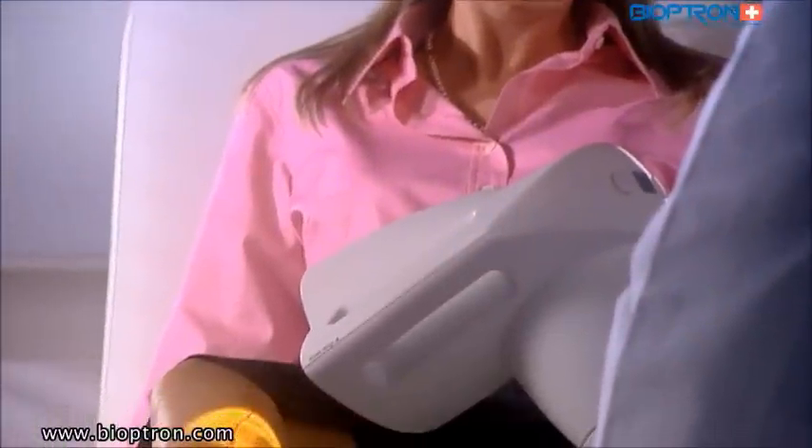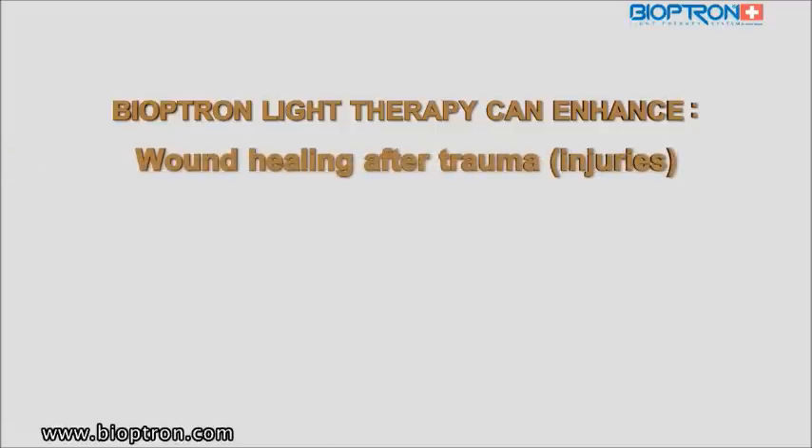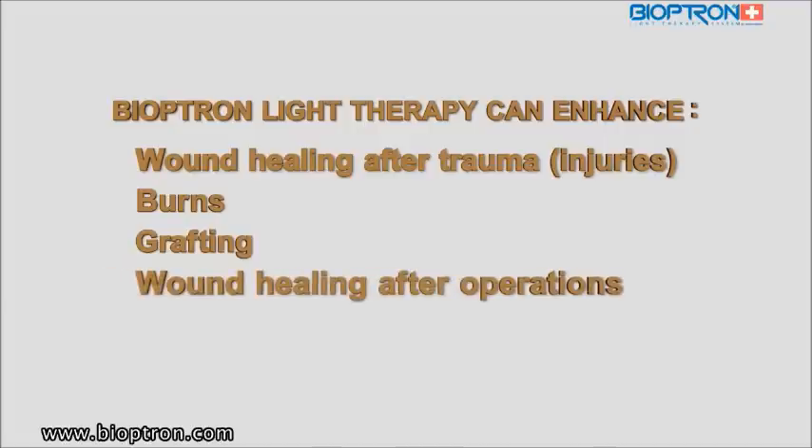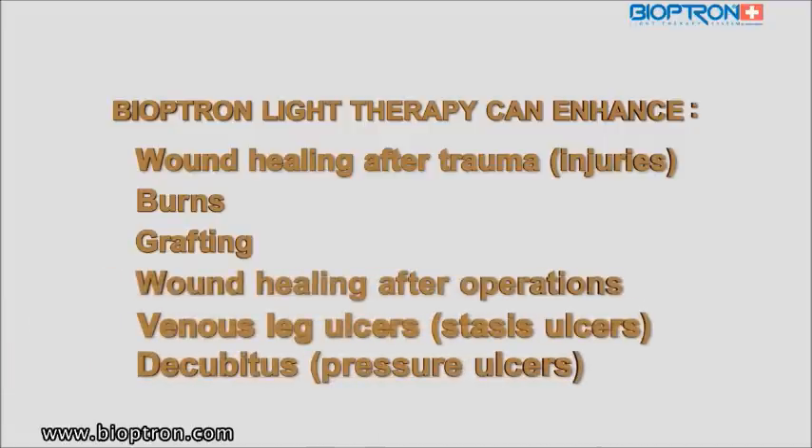In wound healing, Bioptron light therapy can enhance the treatment of the following areas: wound healing after trauma, burns, grafting, wound healing after operations, venous leg ulcers, and decubitus or pressure ulcers.